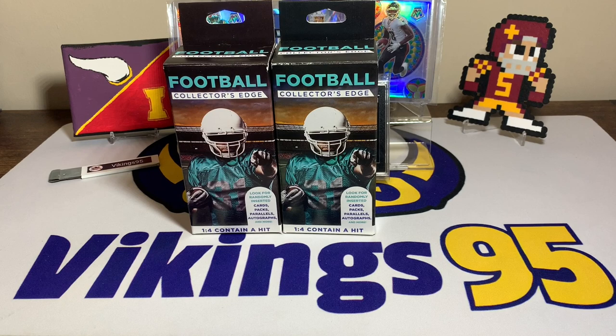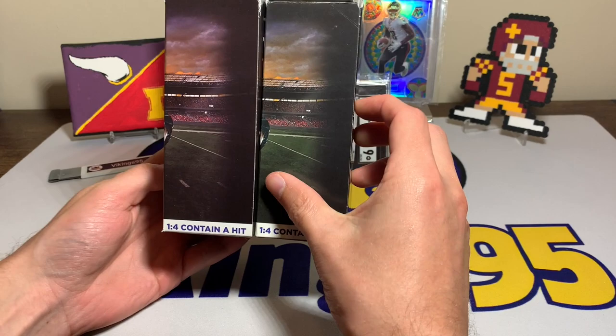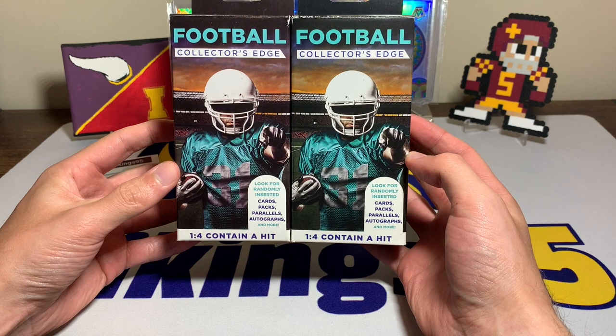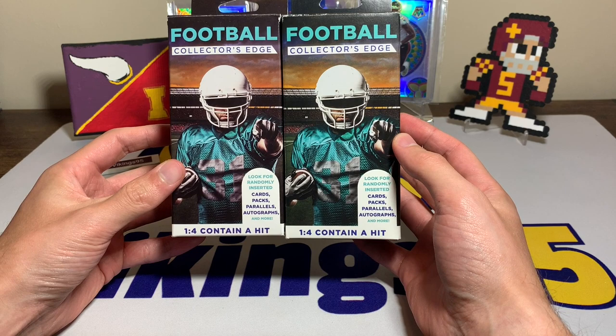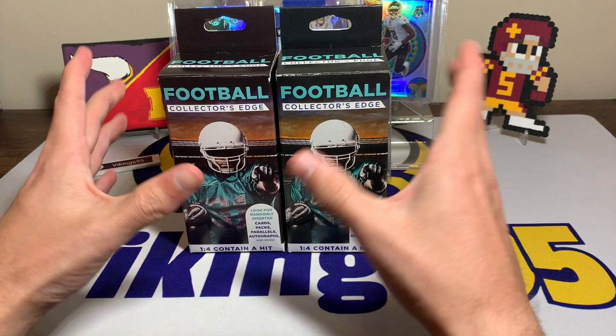What's going on YouTube, happy Monday everybody, it's vikings95 here. In today's video we have something I picked up a while ago — I don't even know how many months ago. The boxes look a little bit different in color but we have two of these Football Collectors Edge Walgreens boxes. You guys have seen these before — super cheap, but they're fun.